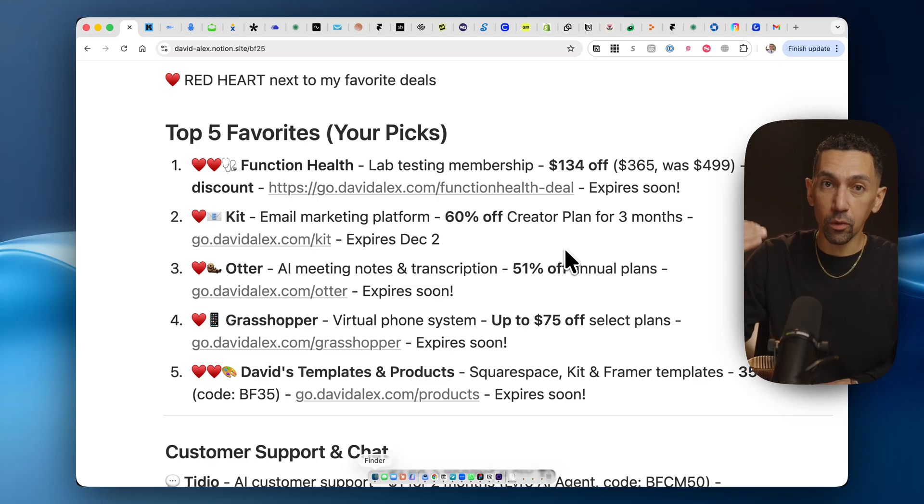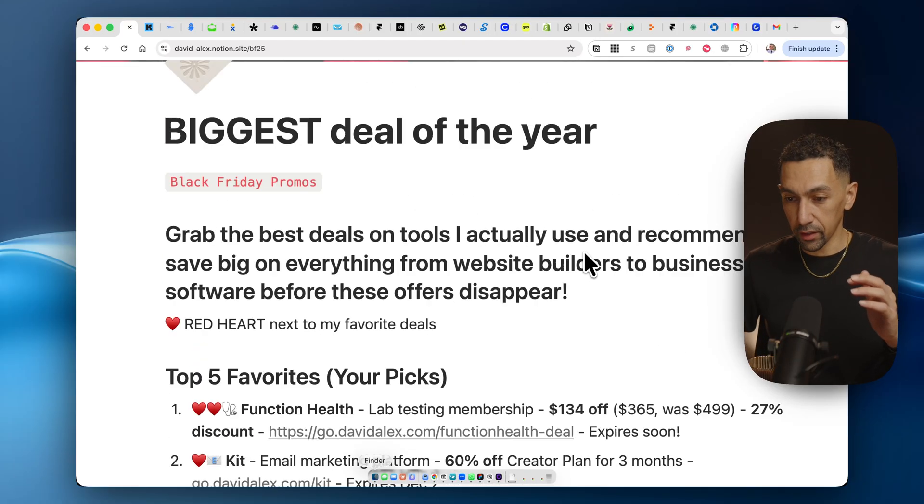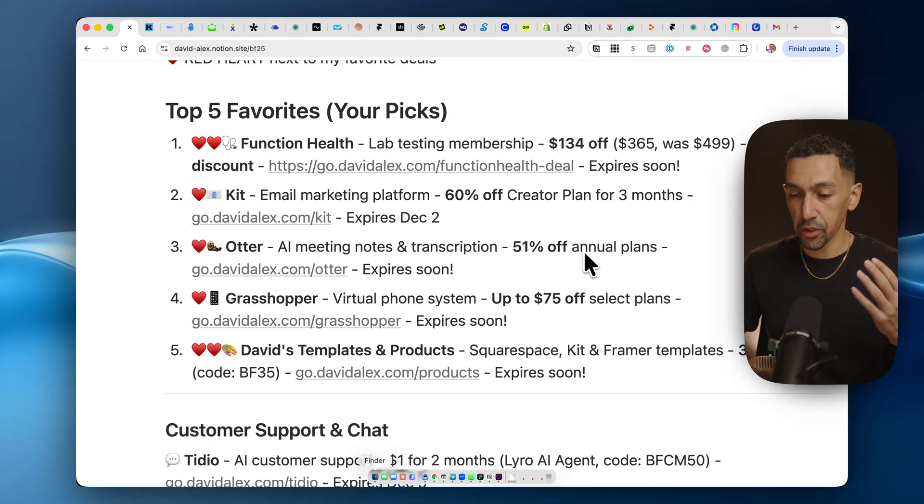Right below that, all the links will be there for all of these tools. And below that, if I have a video on one of these tools — because I've reviewed most of these — you'll be able to watch it if you have more questions or want more information about the brand. As you can see right now on my screen, this is the list of deals on the Notion page.